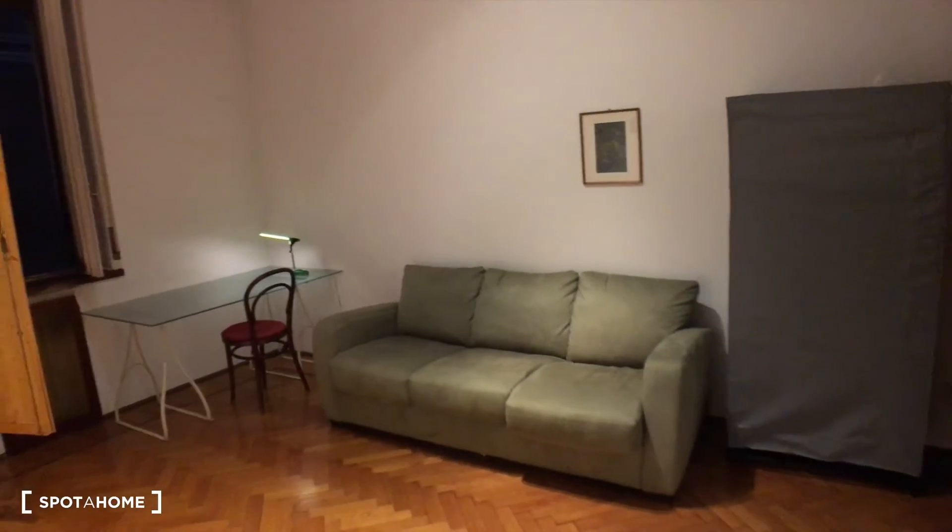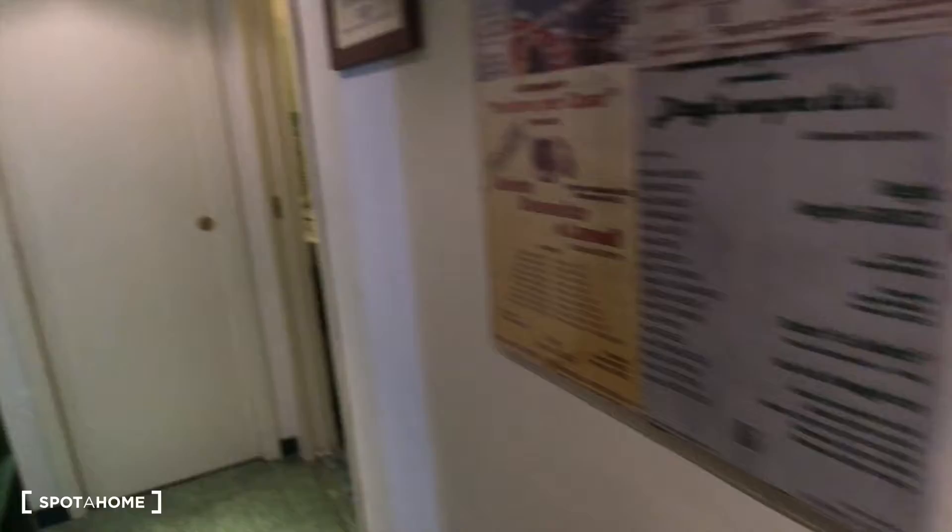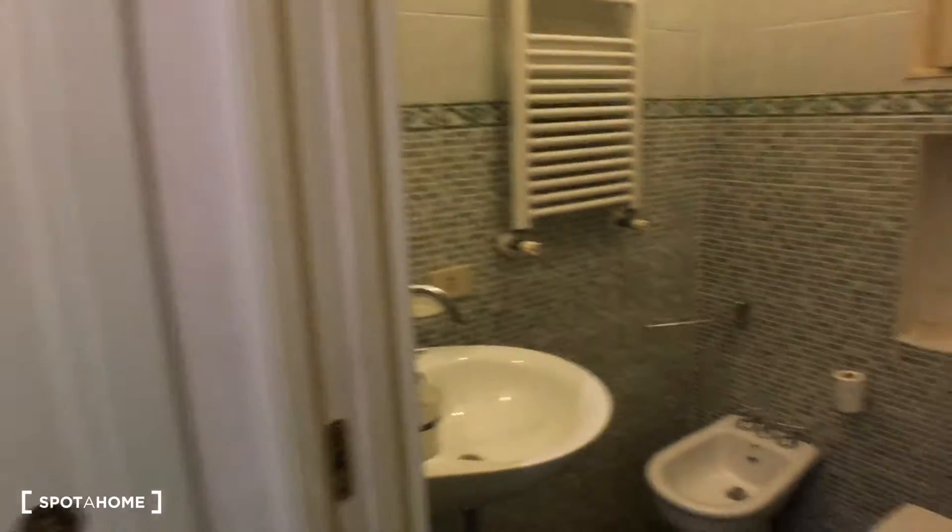And this is the bathroom. Now let's check the rest of the house. This is the landlord's bathroom. And then if you go here, you find your bathroom.